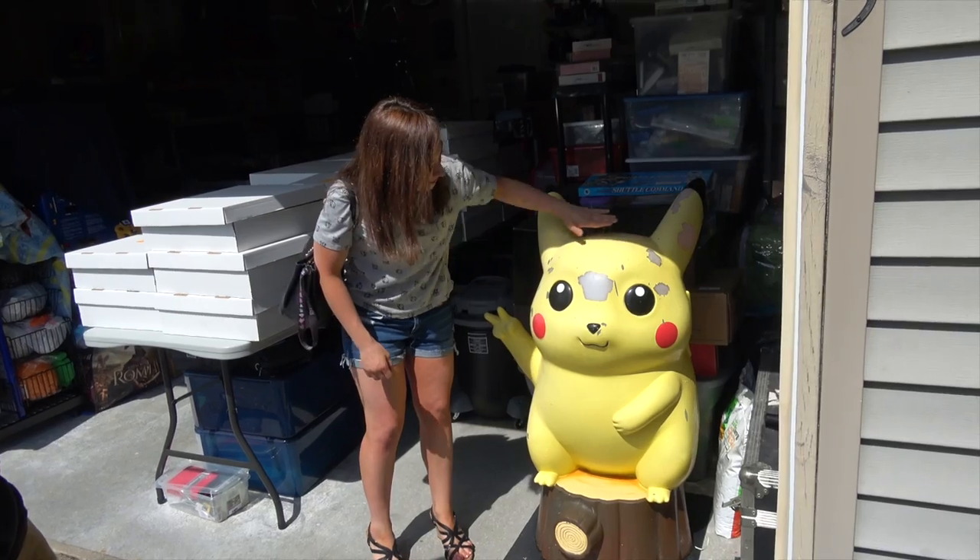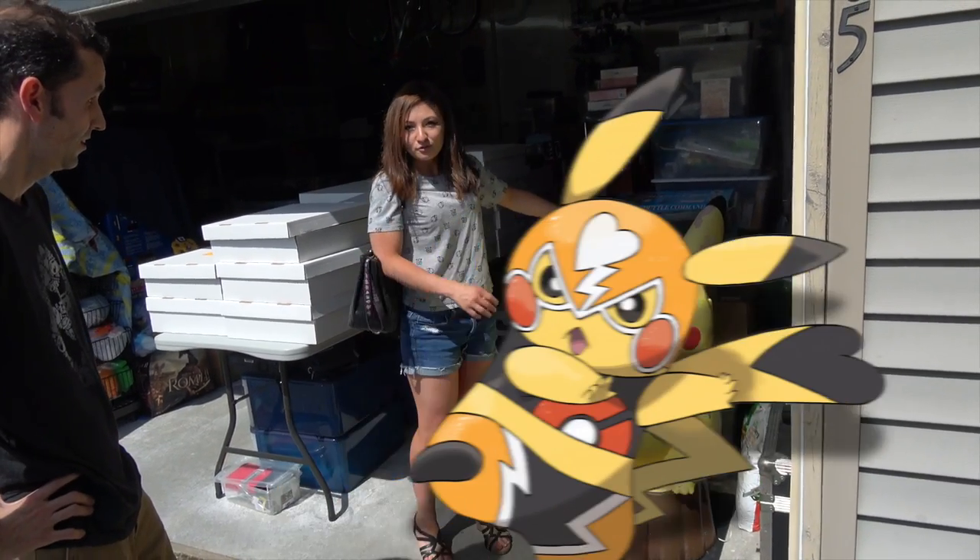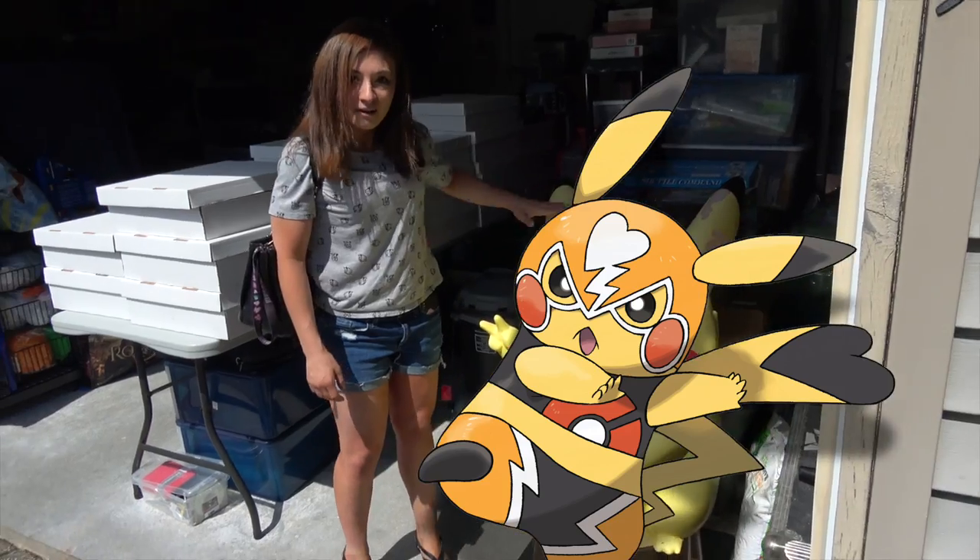That's awesome. I'm just going to have to put a mask on him — you've seen the luchador Pikachu? I'm thinking about putting a luchador mask on him.